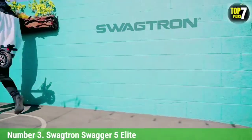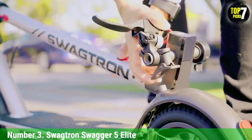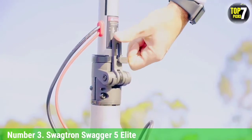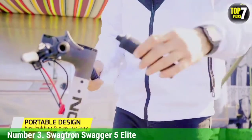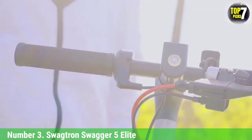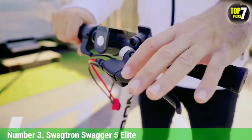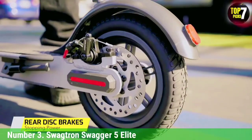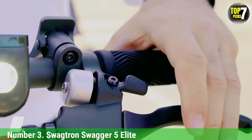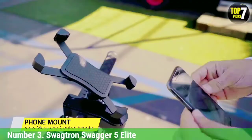Number 3: Swagtron Swagger 5 Elite. The Swagtron Swagger 5 Elite is another affordable scooter, though this one is a little faster at a top speed of 18 mph. It's well-equipped with a collapsible chassis, a 250-watt motor, and an air-filled front tire, which makes for a smooth ride. The Swagger 5 weighs 27.5 pounds and supports up to 320 pounds. It also comes with a shock-absorbent spring and a phone mount, which you can use to monitor top speed and battery power along with the Swagtron companion app. However, its range is a bit more limited, and it struggles up hills more than scooters such as the Gleon Dolly.